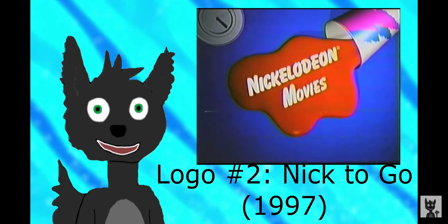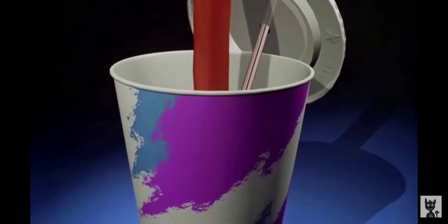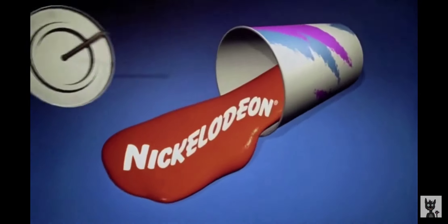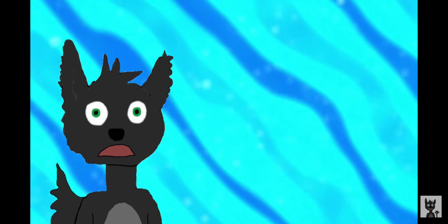This logo, Nicktogo, was used for Good Burger in 1997. Honestly, this logo didn't really age that well. I know the Nickelodeon logo here is supposed to resemble orange soda, but it looks more like sludge.